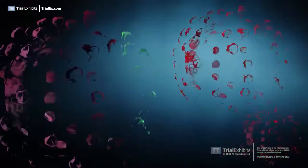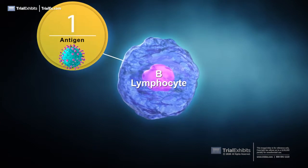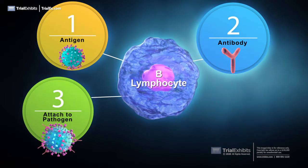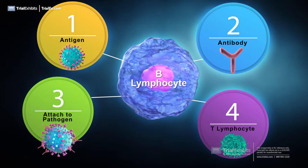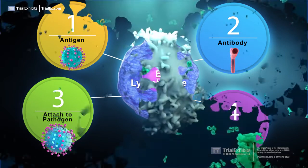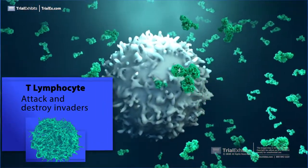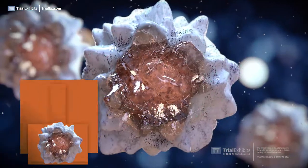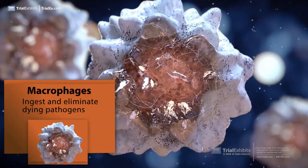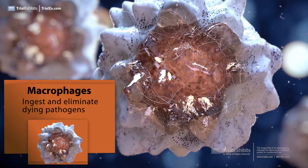Each antibody is specific to a given antigen. B lymphocytes are responsible for recognizing the invading antigens and producing antibodies that attach to the invading pathogens, identifying them for the T lymphocytes. The T lymphocytes are killer or cytotoxic cells that attach to invading cells to attack and destroy them. Macrophages are large cells that ingest and eliminate dead and dying pathogens after they have been destroyed by the cytotoxic cells.